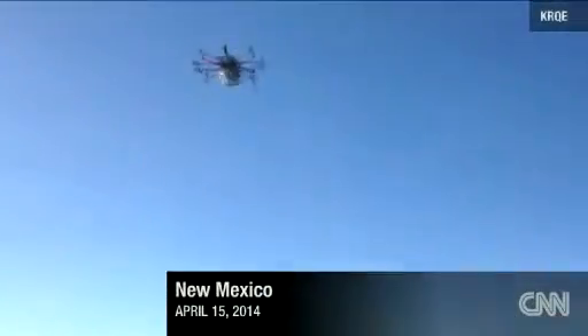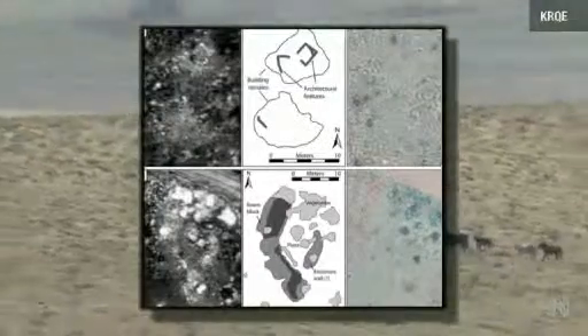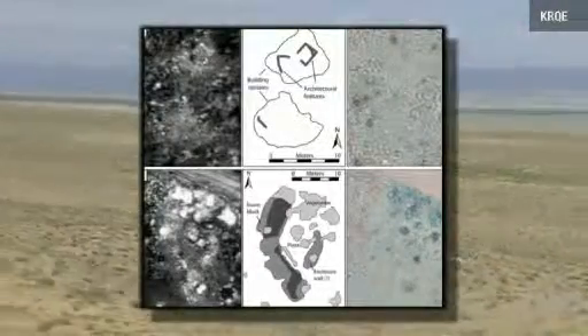With a small remote-controlled drone equipped with thermal technology, archaeologists were able to see underneath the dry New Mexican desert the remains of a thousand-year-old village in northwestern New Mexico.